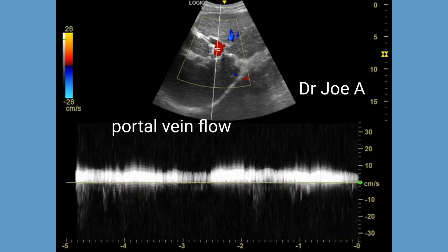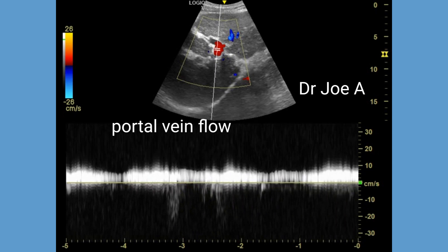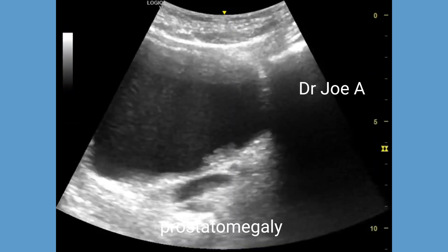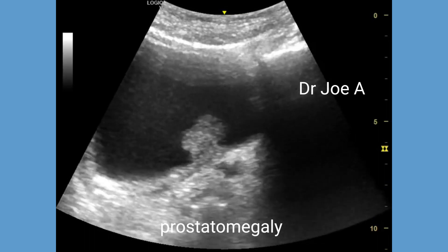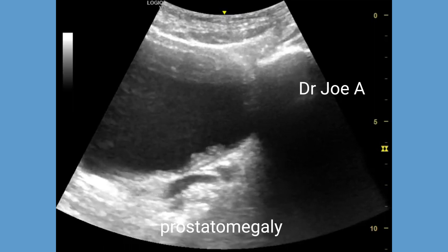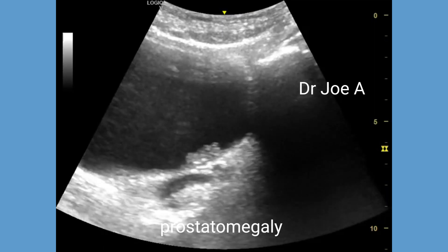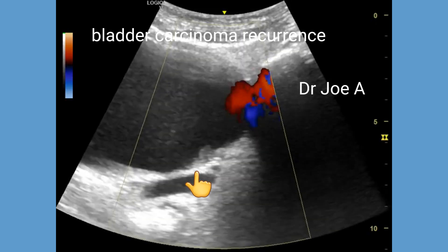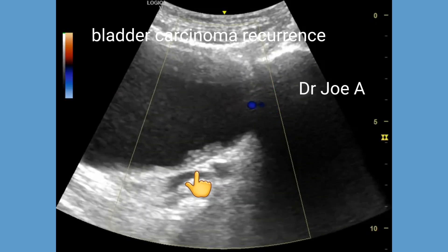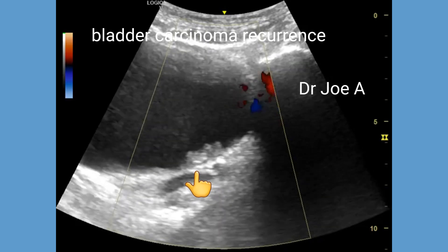Management of the cirrhosis includes medication to improve liver function and dietary changes. Note the presence of both prostatomegaly and a small bladder mass in the posterior wall, which suggests possible recurrence of bladder carcinoma. The bladder mass is isoechoic and poorly vascular on color Doppler.